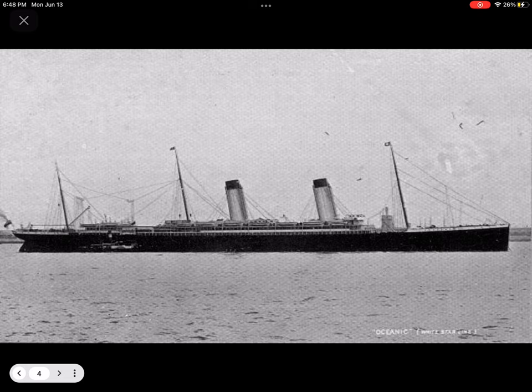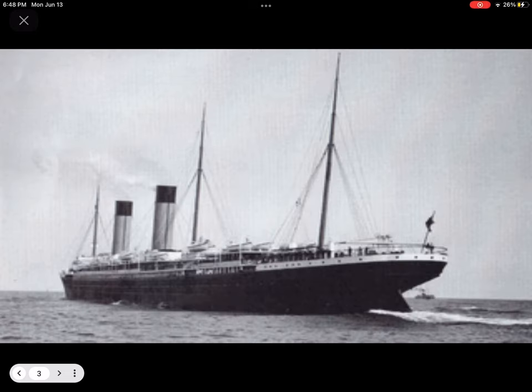Oceanic was launched on 14 January 1899, an event watched by over 50,000 people. She would be the largest and last British liner to be launched in the 19th century. Following her fitting out and sea trials, she left Belfast for Liverpool on 26 August that year. When she arrived, she was opened to the public and press, where she was received with great fanfare. She departed on her maiden voyage to New York on 6 September under the command of Captain John G. Cameron.